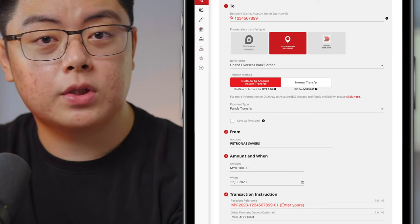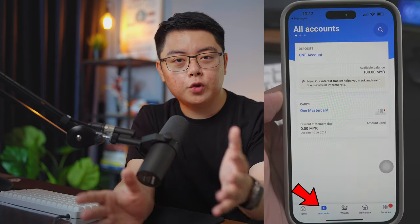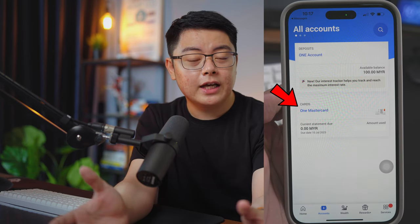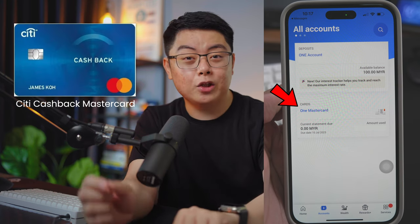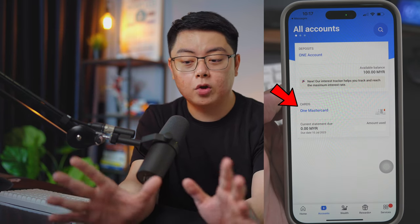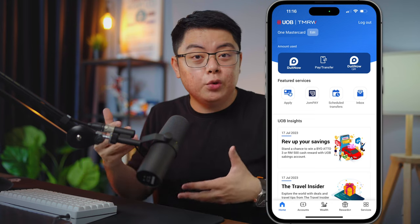Once you have done steps one to three, you are pretty much good to go. Step four is just logging into the new UOB TMRW app using the credentials you just created. If you go into the account section, you'll be able to see your Citibank credit card — in my case, since I was using the Citibank Cashback Mastercard (the blue one), it is now renamed as the UOB One Mastercard, and the perks and rewards are all the same, if not identical.